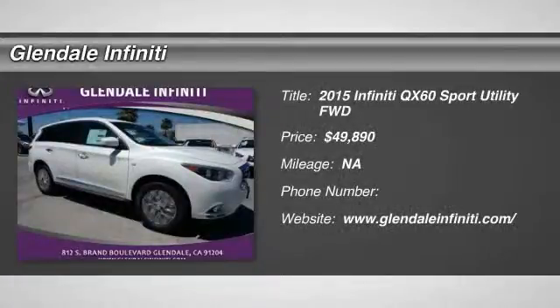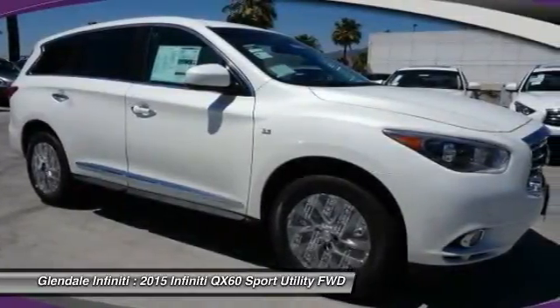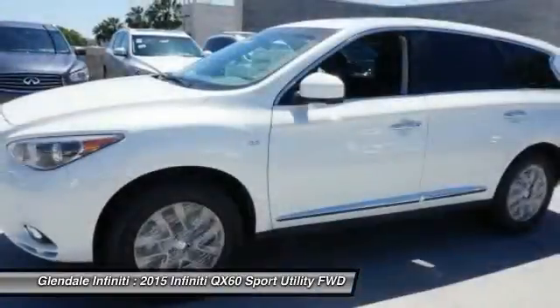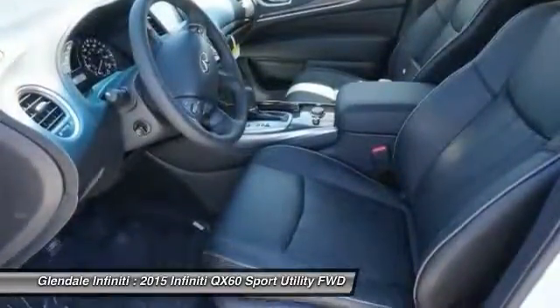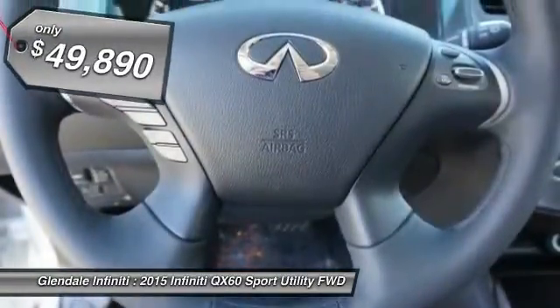The 2015 Infiniti QX60. The Infiniti QX60 is the perfect blend of luxury and practicality. This crossover SUV not only provides ample space for passengers and cargo, but also an interior that screams luxury. In addition, the QX60 offers extremely high levels of safety, all with a sleek new design, and is priced below $50,000.